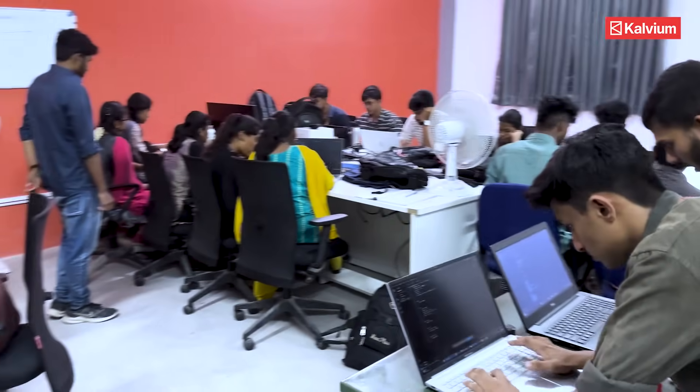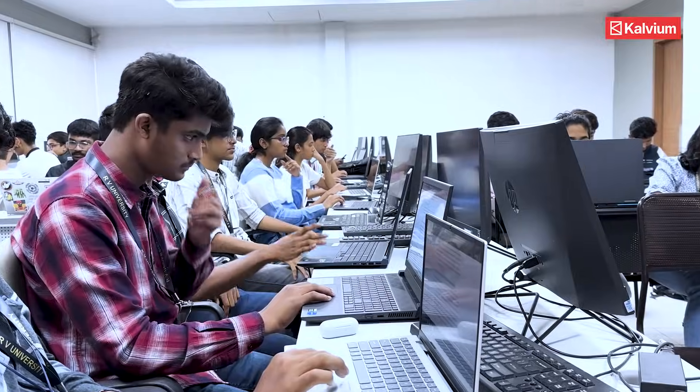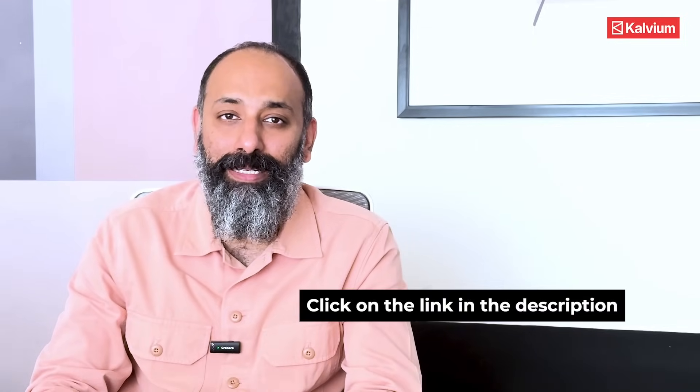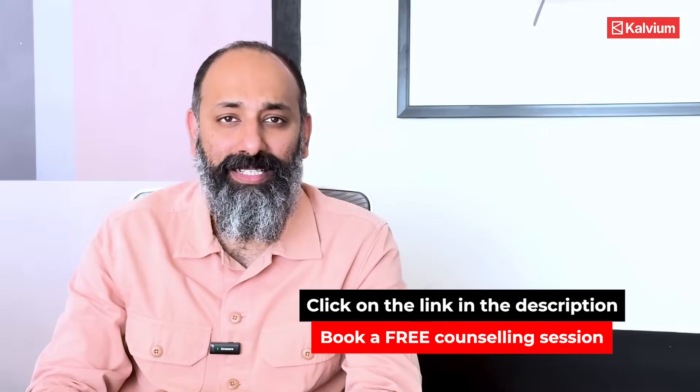And we are proud to say that here at Calvium, our students earn this crown right in the first year. They create real-world applications like apps and websites which solve real-world problems. This crown earns them a path to paid internships at top tech companies, even while they study. So if you are a student and also want to improve the world around you, click on the link in the description below and book a free counseling session.